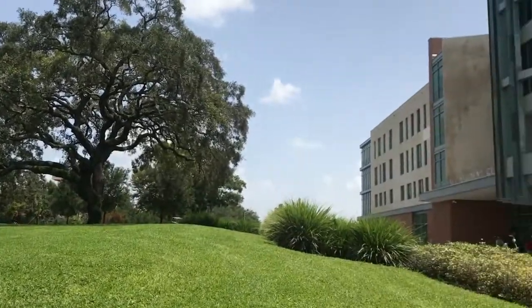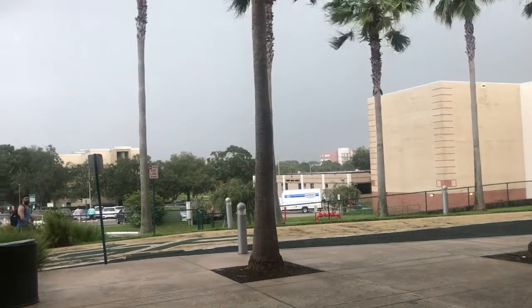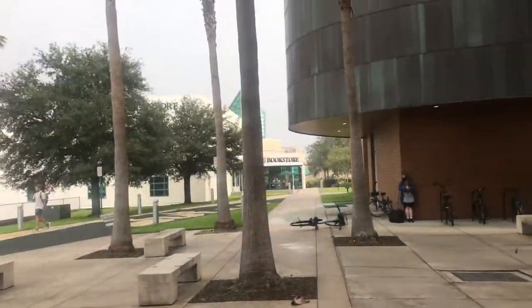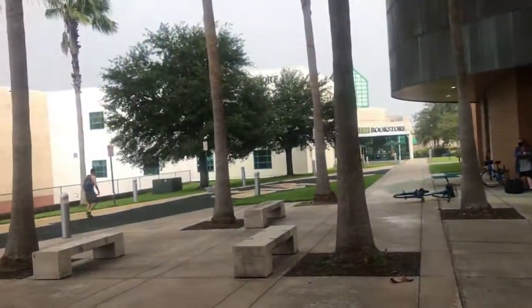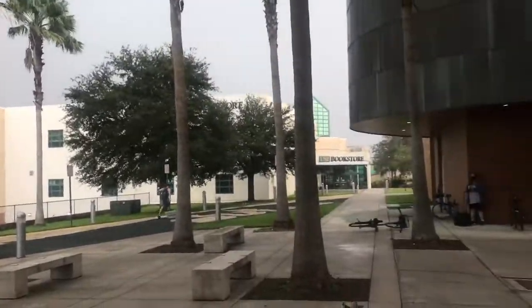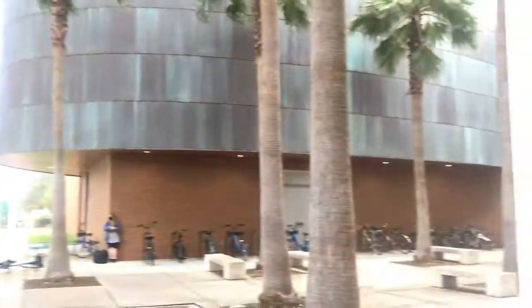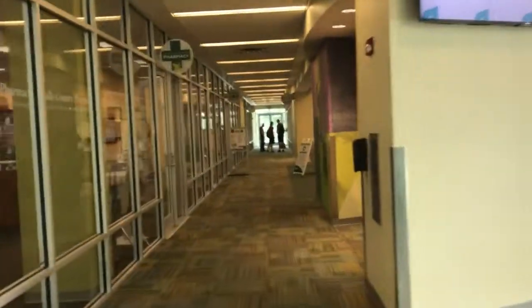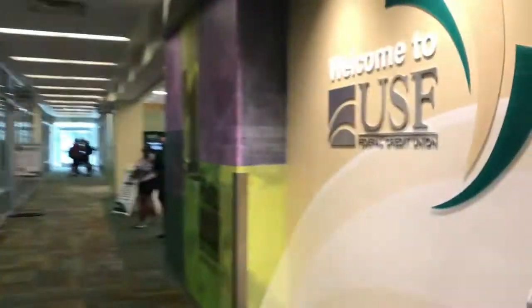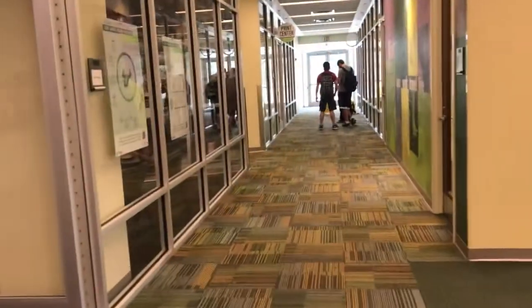This is another entrance to the Marshall Student Center. I just walked inside the MSC and I'm headed to the main corridor where you'll find a lot of important offices. On my right is the USF Federal Credit Union, and then on my left is the pharmacy for all of your prescriptions. And then down the hall is the meal plan office for upgrading and downgrading your meal plan.